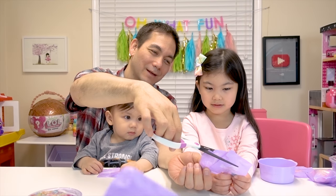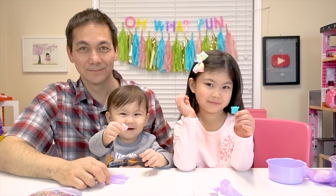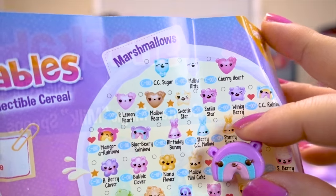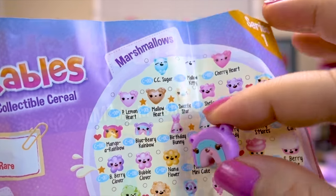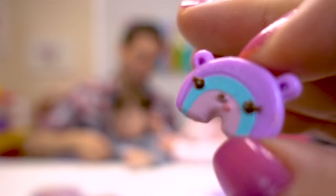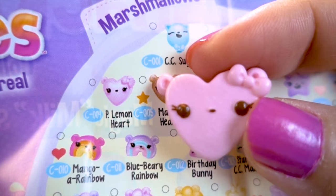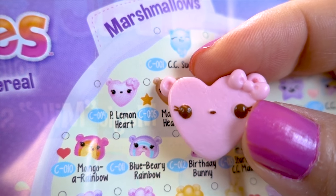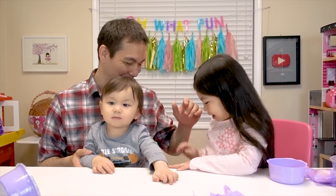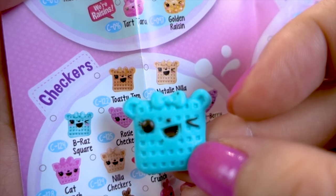Here's another round! What did we get, Koa? These look like actual cereal pieces! I got a marshmallow! And this one's called Blueberry Rainbow. So cute! And Koa, what did you get? We got another marshmallow! It's Pea Lemon Heart! Melody got a checkers and it's BRAS Square! How cute!